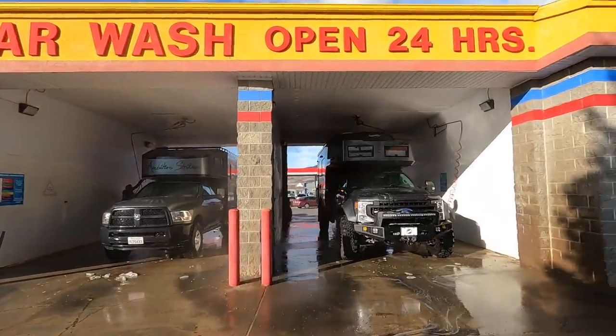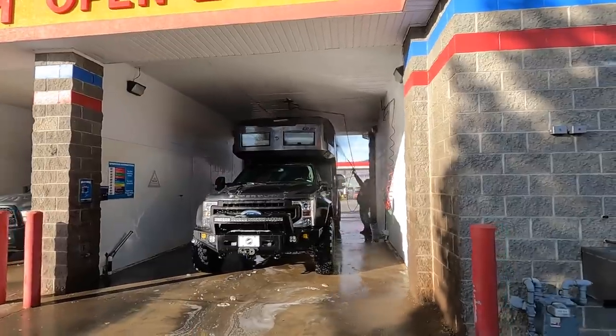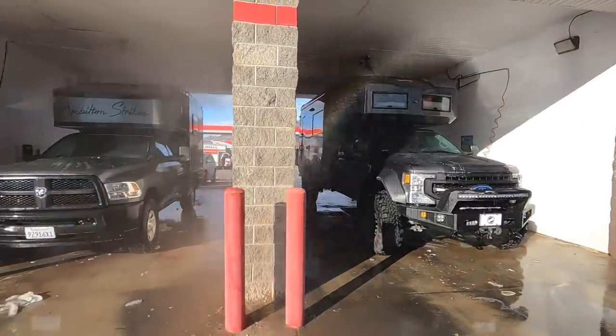Total coincidence, but look at what's right next to us at the car wash. The Carbon Fiber Earth on the TV makes our camper look tiny.